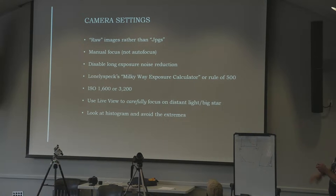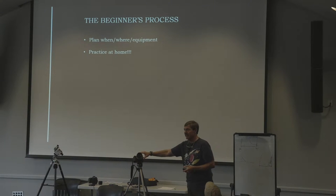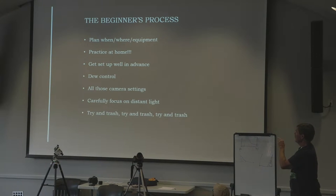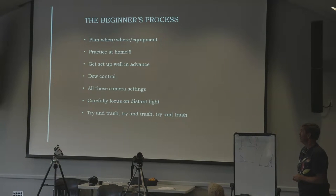Here's the process. Do your planning and use your software. Practice at home — so many people are out there fiddling with equipment in the dark under the beautiful sky and they can't get it to work. There are like a thousand settings on our cameras. Practice at home, set up in advance, get there early, have your dew control ready to go. Play with those settings, focus on the light, try and trash, try and trash — take your picture, throw it away, take your picture, throw it away. 'That's a good one, I'm going to keep that.' This is my guaranteed success model.